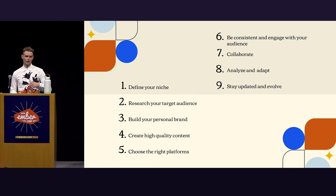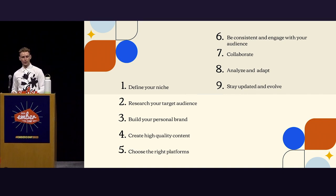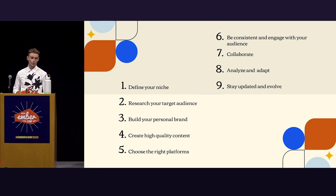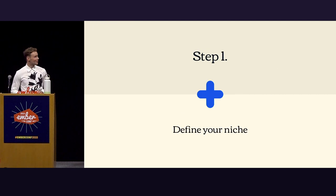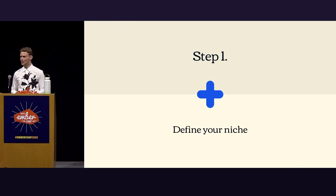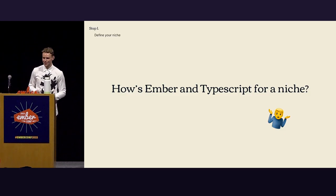Step one: define your niche. How's Ember and TypeScript for a niche? Pretty easy, right? Great — step one done.